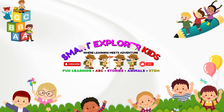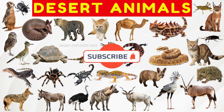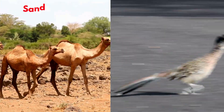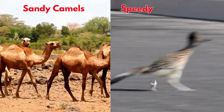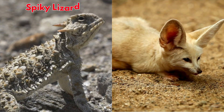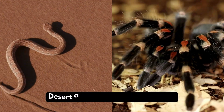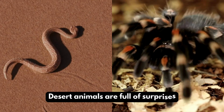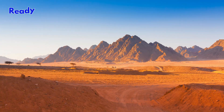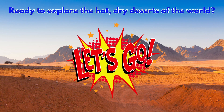Welcome to Smart Explorer Kits, where learning meets adventure. Let's learn about desert animals. From sandy camels to speedy roadrunners, from spiky lizards to fluffy foxes, desert animals are full of surprises. Ready to explore the hot, dry deserts of the world? Let's go!